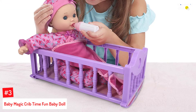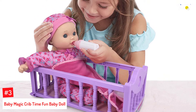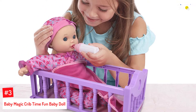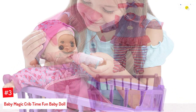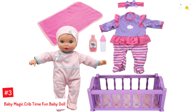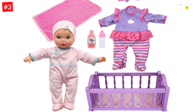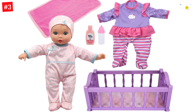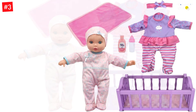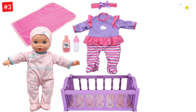Number 3: Baby Magic Crib Time Fun Baby Doll. With a 12.5-inch frame, lovable features, and an assortment of engaging accessories, this doll is soft and flexible enough to cuddle with. Interactive in nature, it makes various sounds, including crying, snoring, and saying hello every time you press the baby's hand, thus eliciting delightful laughter from children all day long. Furthermore, the doll comes with a blanket, crib, lotion, and two bottles that your little one can use to nurture their new favorite friend.